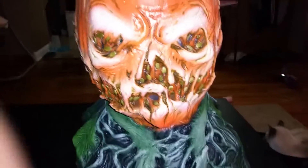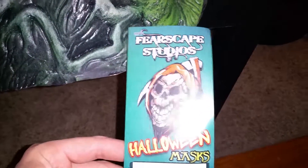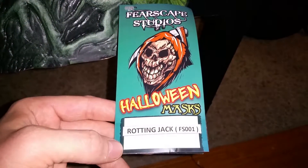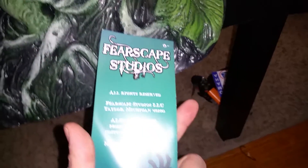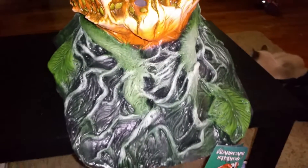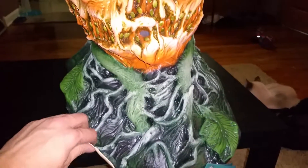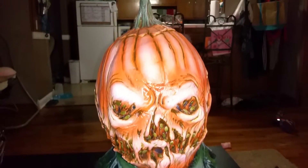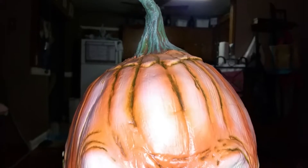Hey everybody, taking a look at another mask that I've got. This is the Fearscape Studios Rotting Jack mask. Fearscape is a mass-produced mask company — it's not independently made. You can get them for deals on eBay or whatnot. It's a pretty good mask for the price. I paid like $36 for this.